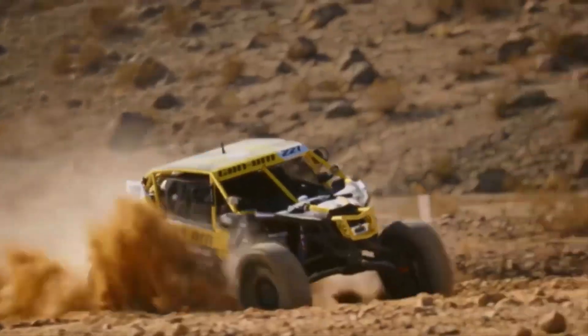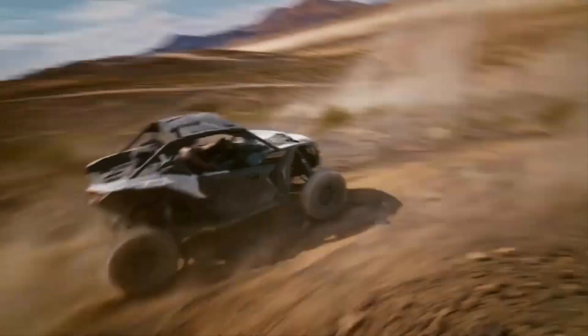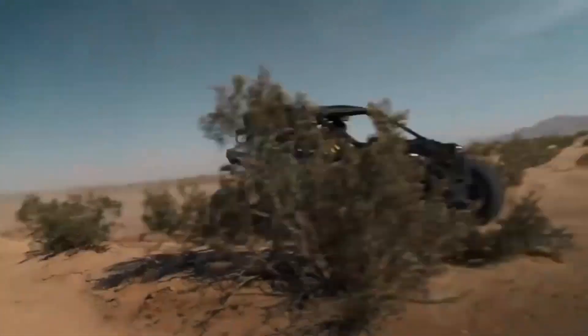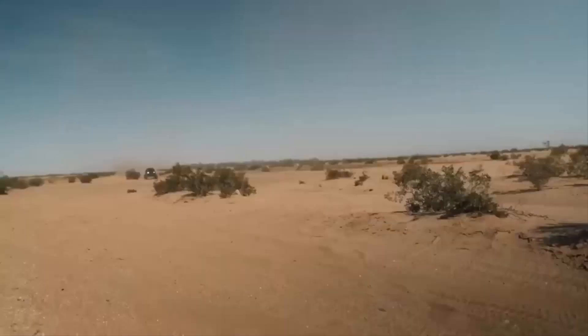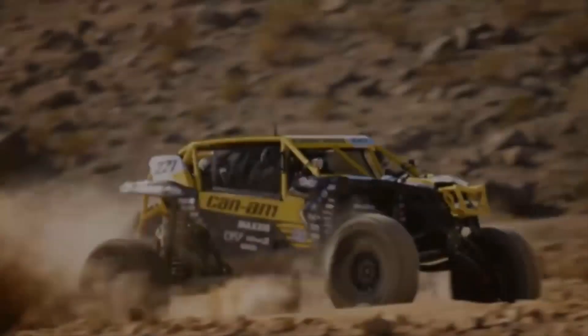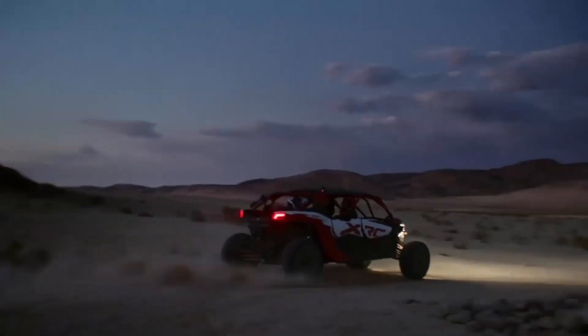Adding a touch of sophistication, the steering wheel sports extra paddles reminiscent of hypercars and race cars. The Maverick R comes in four versions, starting at $35,500, promising an unparalleled off-road experience.